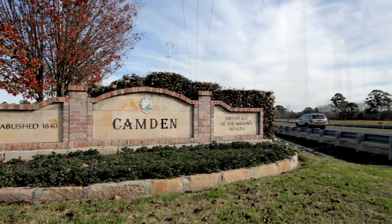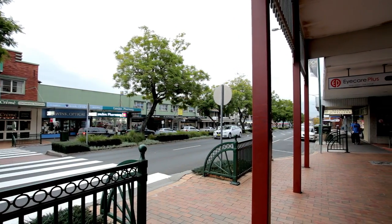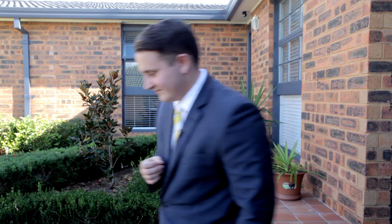So there you have it, Number 14 Arndell Street, Camden South. If you're looking for a practical three bedroom family home on a great sized block, only minutes from the conveniences of Camden, you won't want to go past this house. I'm Jamie Morris from Ray White MacArthur Group and this is Number 14 Arndell Street, Camden South. Thank you very much for joining me.